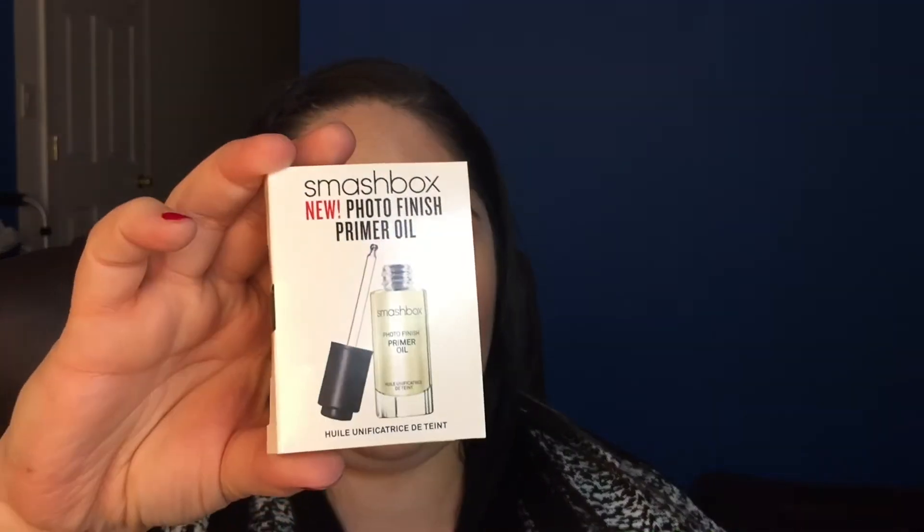The next thing in here — I've actually been wanting to try this — it is a Smashbox Photo Finish Primer Oil. This is a sample size, looks like a deluxe sample, and it's 0.13 fluid ounces.